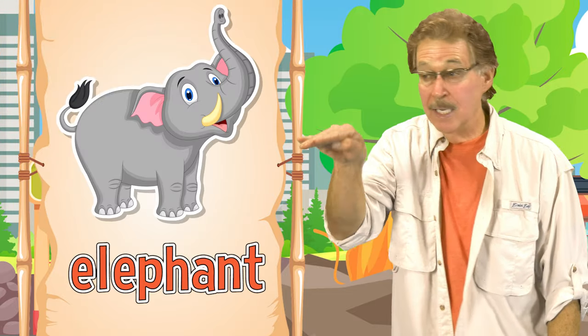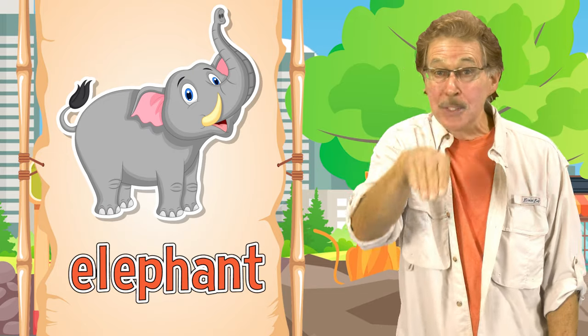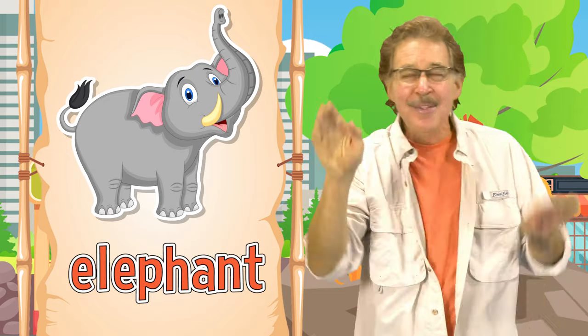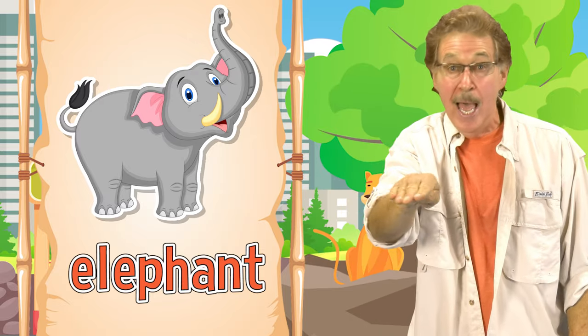Elephant! This is how you sign elephant. It has a long trunk and big ears. This is how you sign elephant.